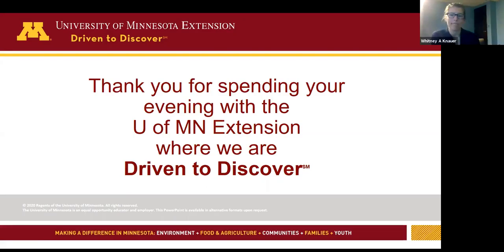Thank you all for joining us this evening. We appreciate it and hope you can join us on Thursday where Brenda Postels will talk about pasture management. We had lots of teasers about it tonight, so I hope you can join us then. Good night.